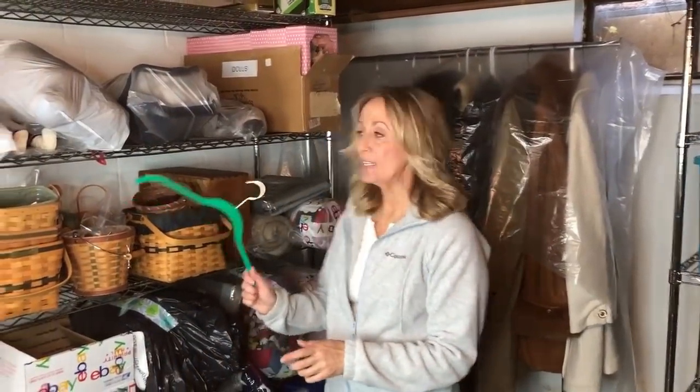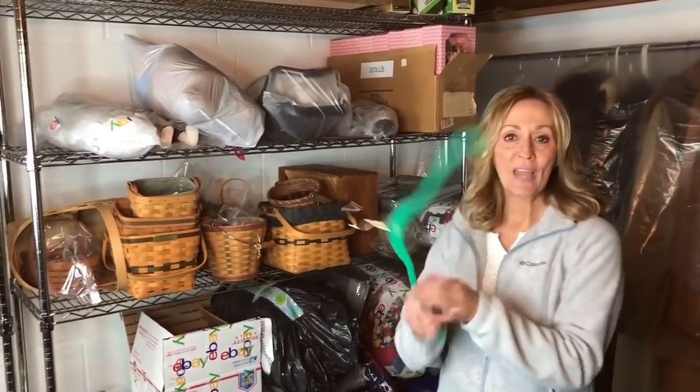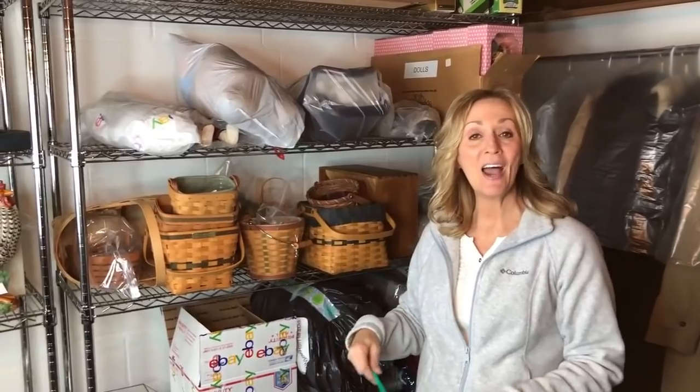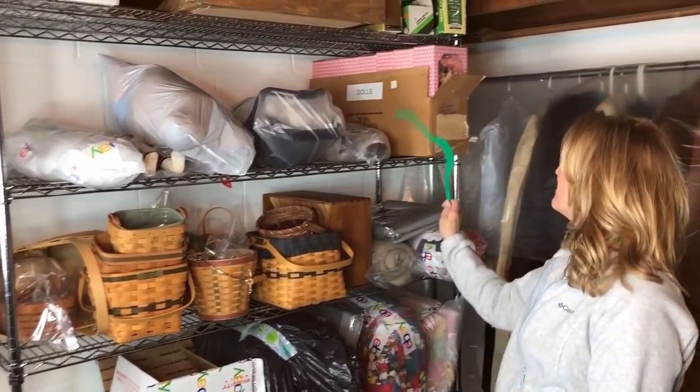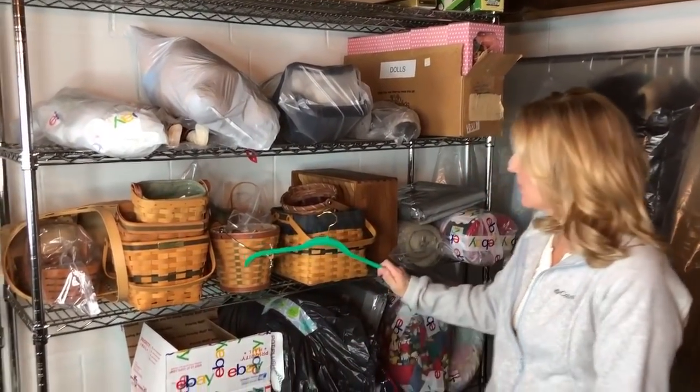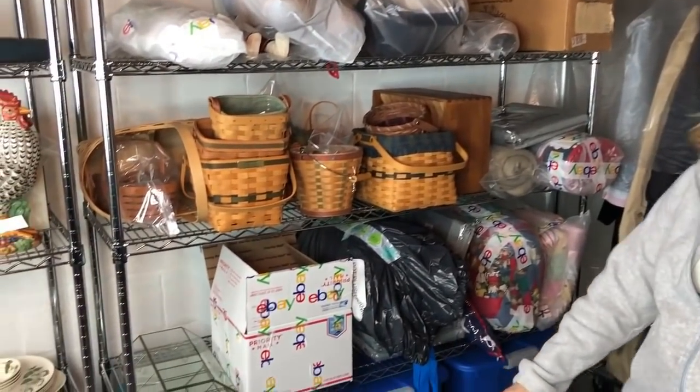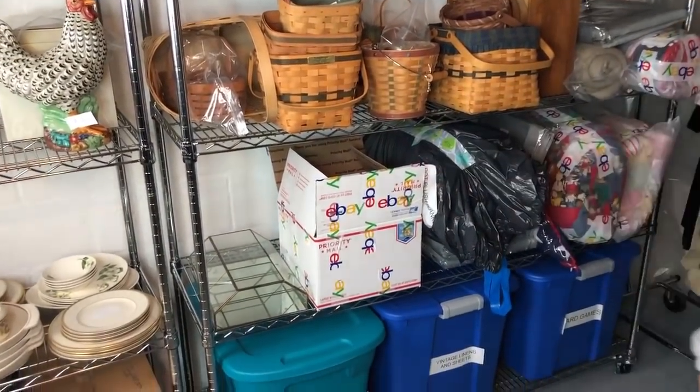I wanted to mention we have a second shelf back here that houses a lot of odd things — dolls, which I say I never pick up, but I have about 12 dolls up there and a whole box of them. Wicker baskets — pretty much the only baskets I pick up — Longaberger and there's another brand. They're all sold. And just bigger hand-knitted blankets, quilts, those type of things.